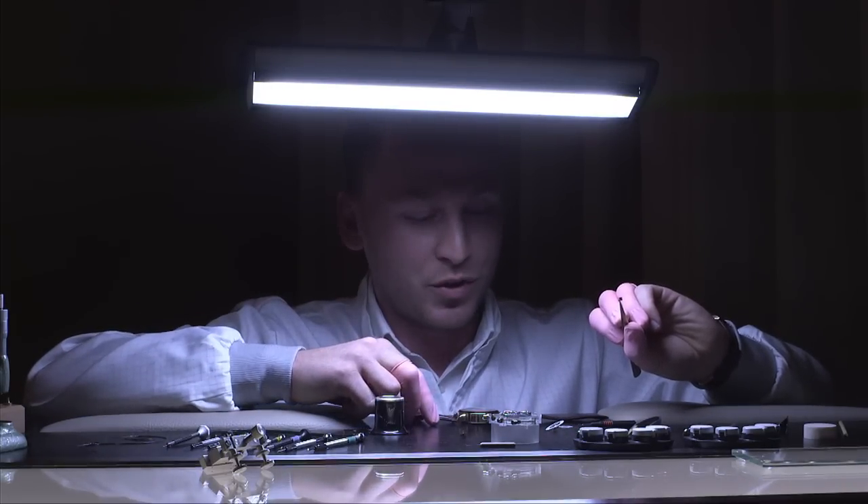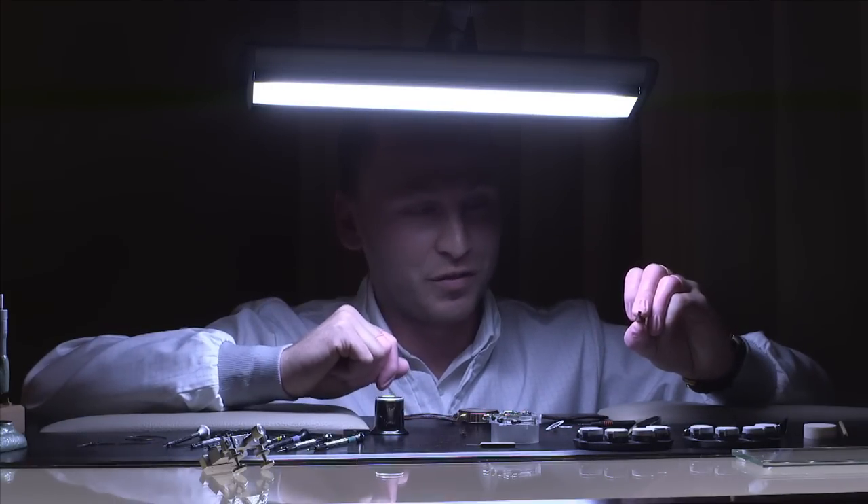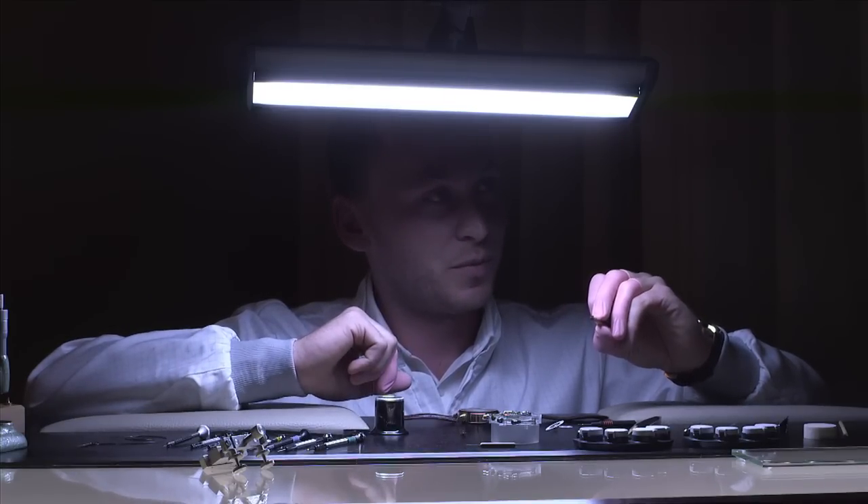Without this little windbreak, the watch would work maybe for three or four months, and then we would have so much wear inside the watch that it would stop completely.